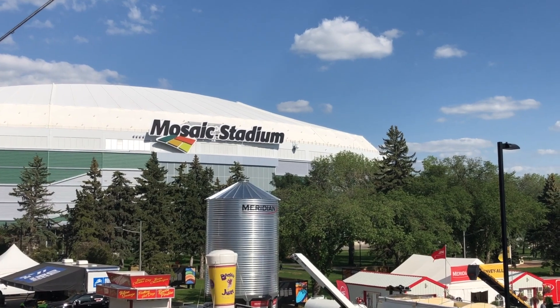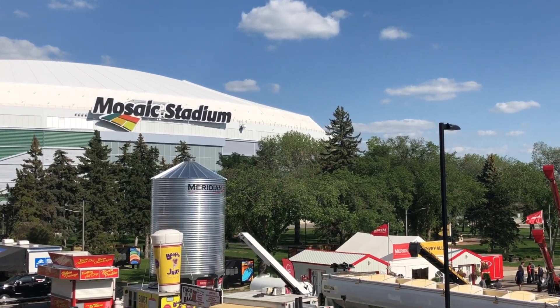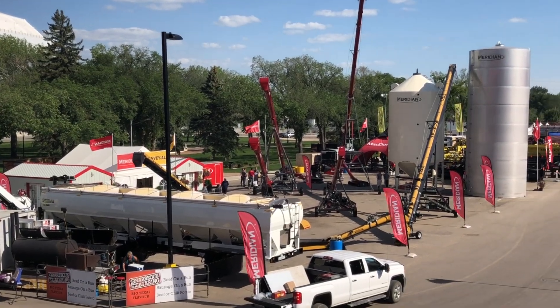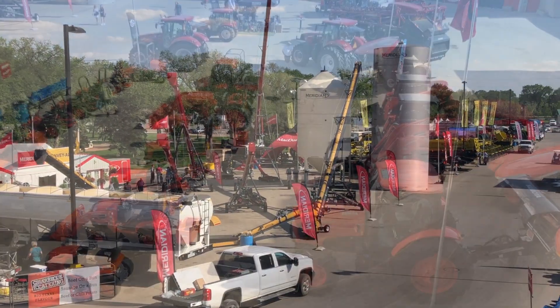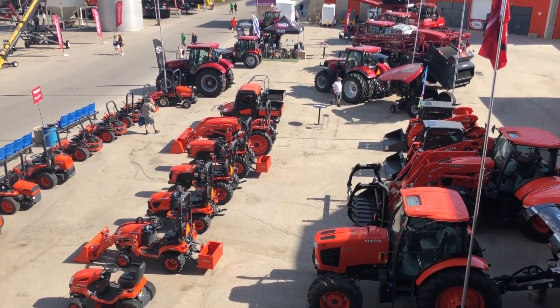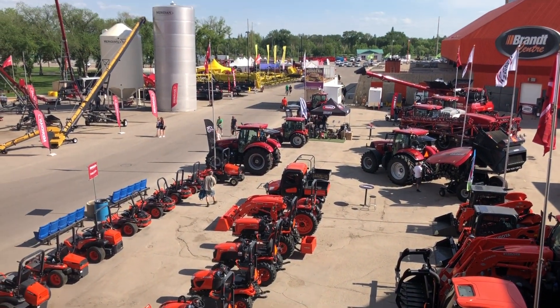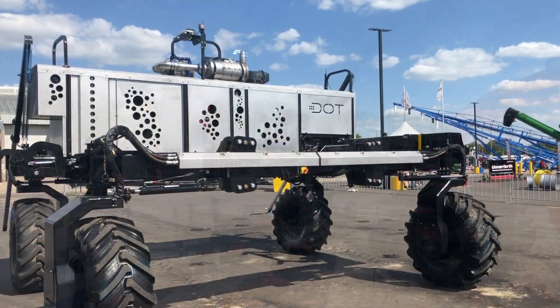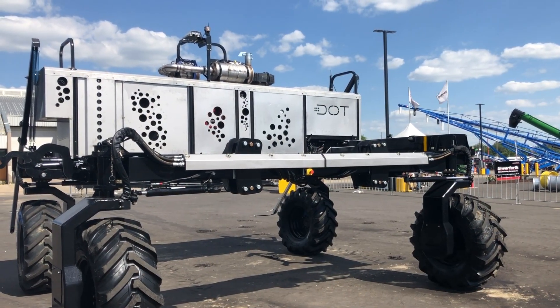The part of the show that really impressed me the most was the outdoor exhibits. It had the feel of a Farm Progress Show or a Husker Harvest, where there's a lot of room to have a lot of great displays — and there were. There were a lot of displays from companies you would expect to be here, but what was interesting to me was a lot of emerging technology was here.